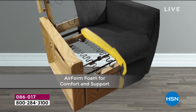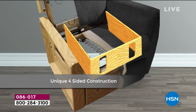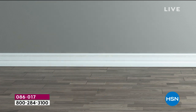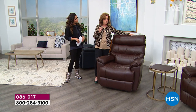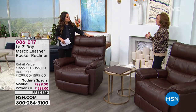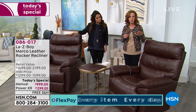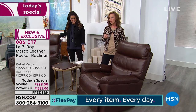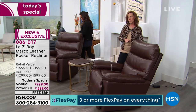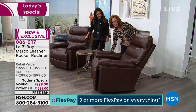All those a la carte upgrades you'd normally pay extra for at any LazyBoy store are included here: the nickel finish on the power, the long handle on the manual with the coffee finish, and the air form seating. The power recliner features a LazyBoy patent — two motors. Other power recliners on the market move the back and footrest together with one motor, but LazyBoy's two separate motors let you control each independently.